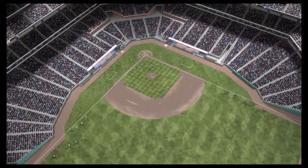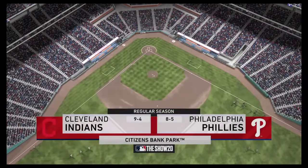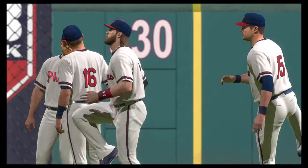We are under the lights as the show gets you ready for another edition of Major League Baseball. Ought to be a good one here between the Cleveland Indians and the Philadelphia Phillies.